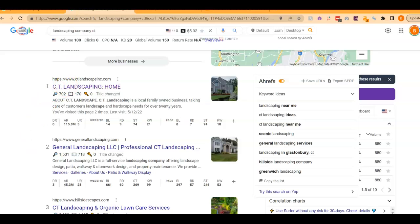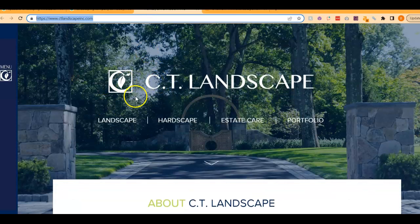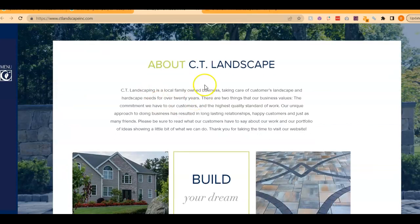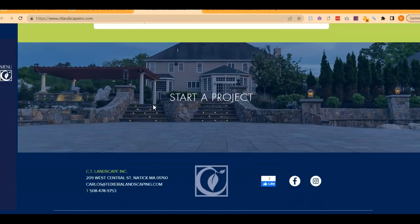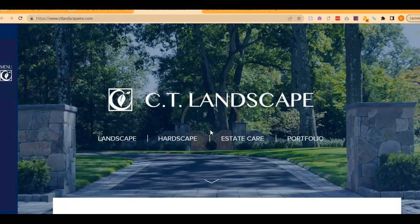Let's take a look at this first website here, CT Landscape. You have a really nice photo. The menu button's on the side — I'm not a huge fan of that because I almost didn't even see it, but this looks really nice. They've got some information about them, some beautiful pictures, some testimonials, a call to action.